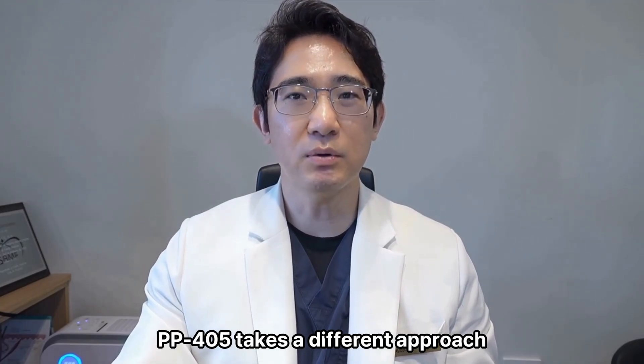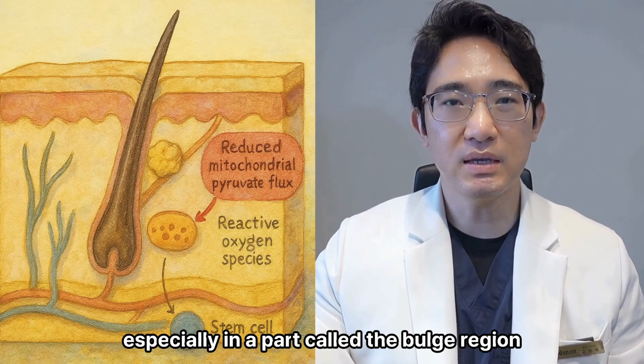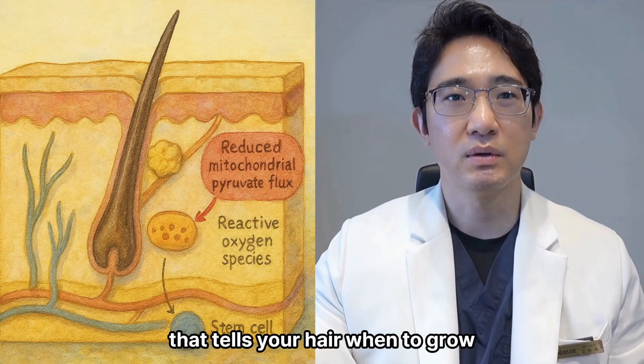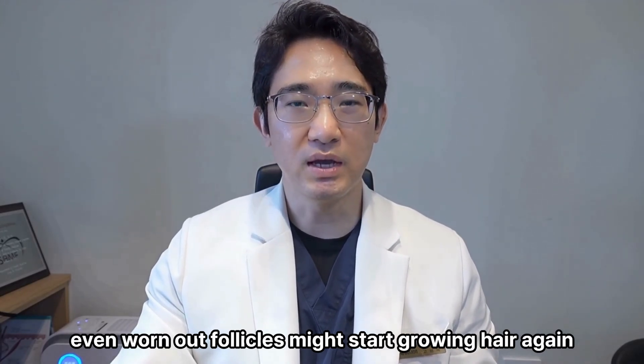PP405 takes a different approach. It goes straight to the stem cells inside your hair follicle, especially in a part called the bulge region — that's like the control center that tells your hair when to grow. If we can wake up those stem cells, even worn-out follicles might start growing hair again.